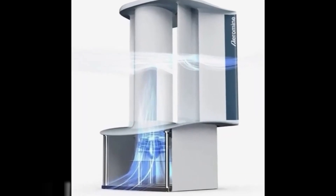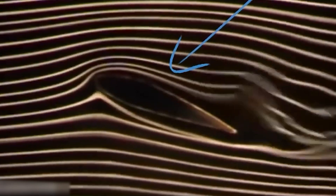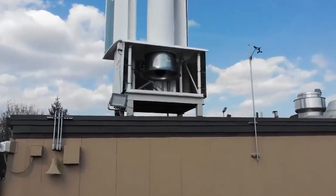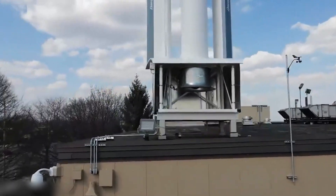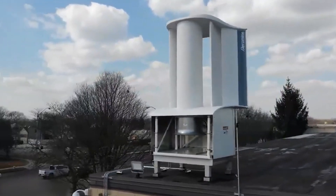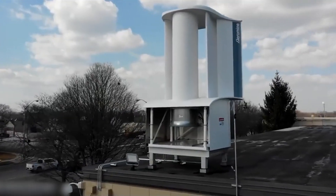The system utilizes aerofoils that create low-pressure regions between them as air flows past. These aerofoils also feature holes which, when combined with the low-pressure regions, draw in the surrounding air over a hidden turbine. This mechanism resembles a wind turbine in action, albeit with a different design approach.